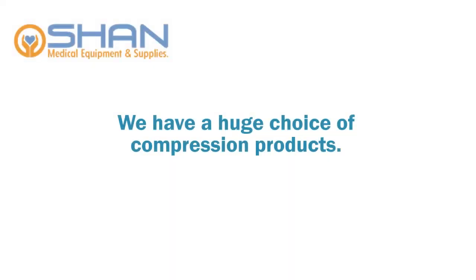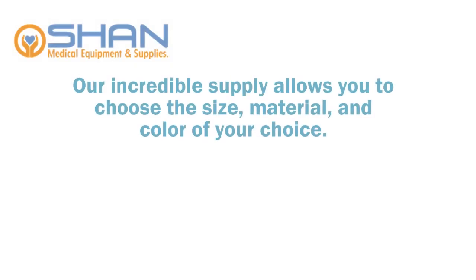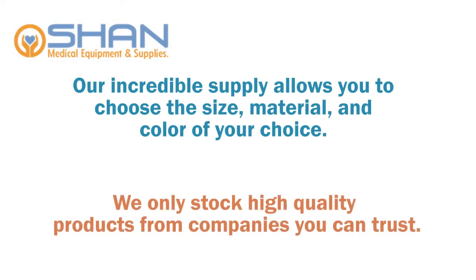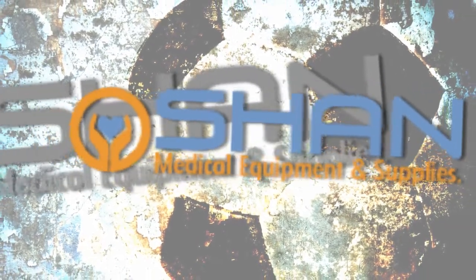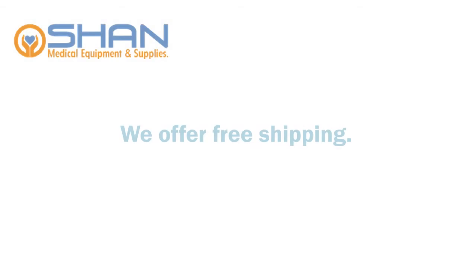So, why buy from Shane Medical? We have a huge choice of compression products available. You can choose the size, material, and color of your choice. We only stock high-quality products from companies you can trust. We have products to suit men, women, sports people, athletes, and pregnant women. We offer the lowest prices on compression products and free shipping.